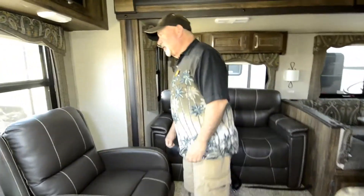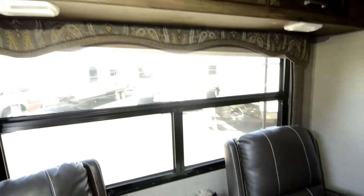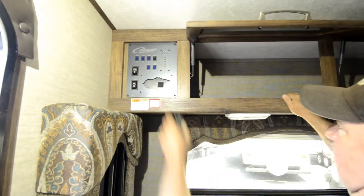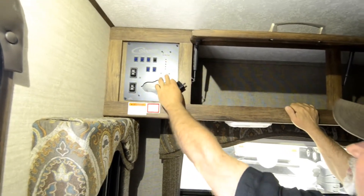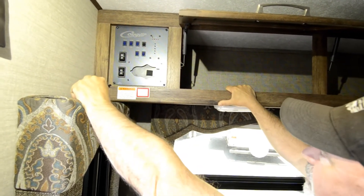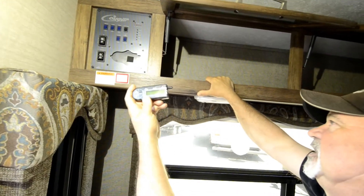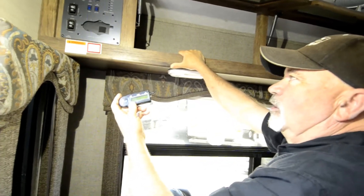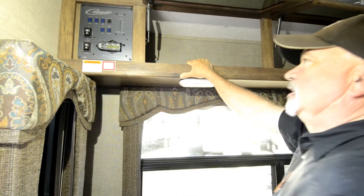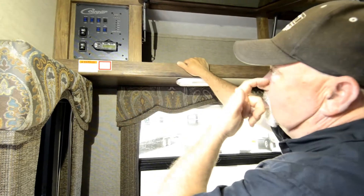It is a rear lounge with a big window and a couple of nice reclining chairs — a great place to sit and take in the view or have coffee in the morning. There's a little shelf to use as you relax. Great amount of storage throughout. Right inside the door you can check your tank levels, turn on lighting, and control your awning and slide-out. The remote works similarly — you can take it outside to move the awning and slide-out, which is especially helpful when camping among trees.